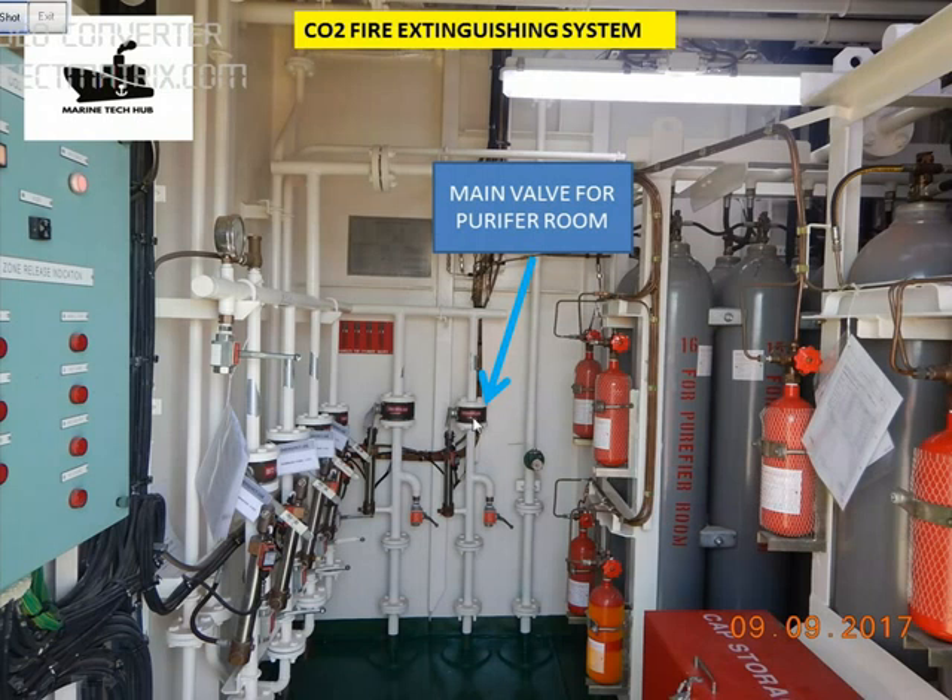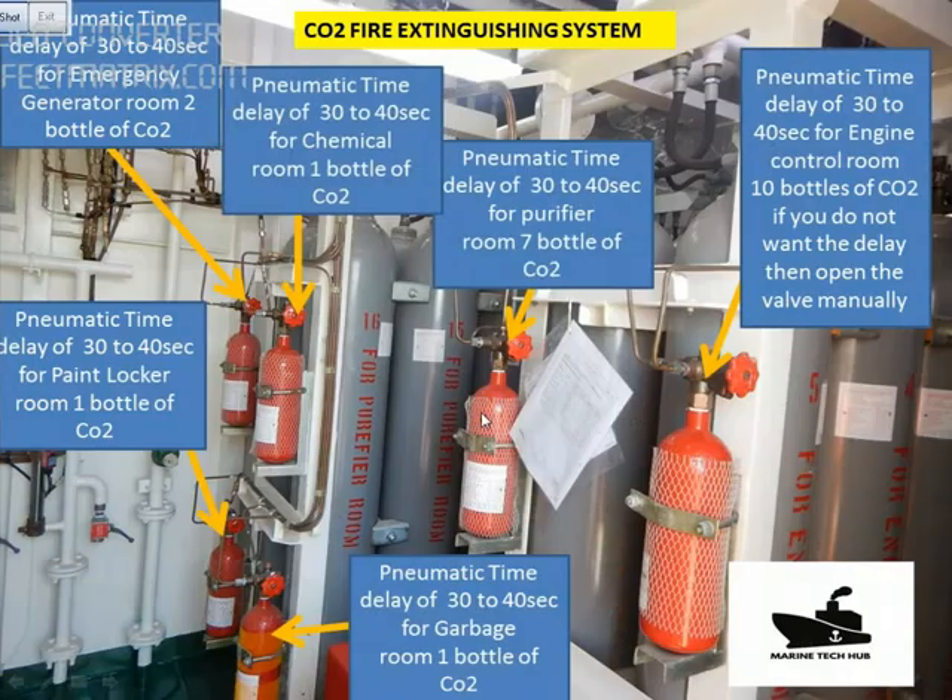When you operate cylinder number 1, you are opening the main valve. Once the main valve is open, gas comes into the pneumatic cylinder here and opens it. We have a pneumatic delay of 30 to 40 seconds for each of the rooms, like the engine control room which has 10 bottles. The delay of 30 to 40 seconds is there in order for people to escape from the place.